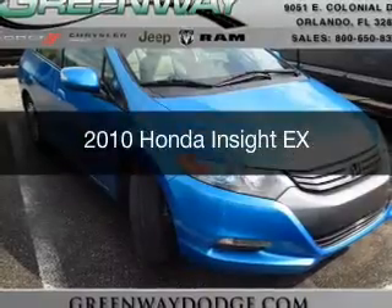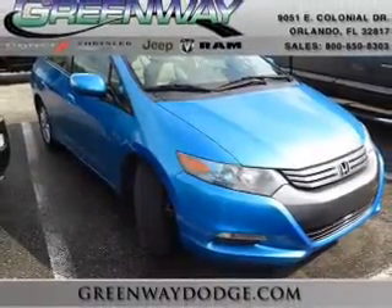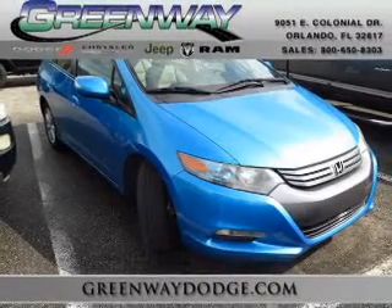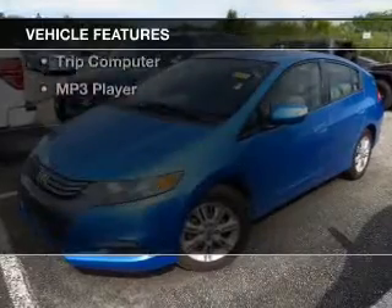This is a used 2010 Honda Insight. It's powered by front-wheel drive, a four-cylinder engine, and a continuously variable transmission.